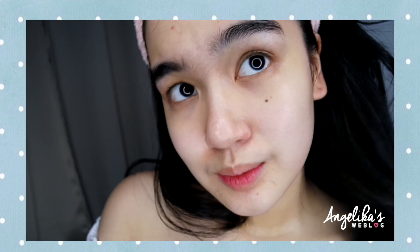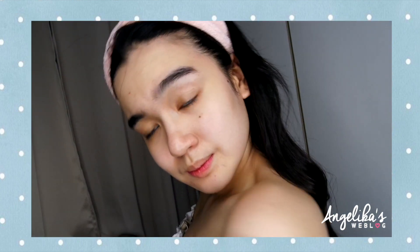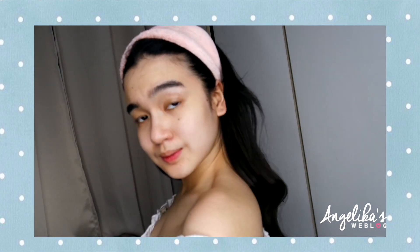Here ends my skincare routine, and here's me with nothing on my face. I just want to let you guys know that consistency is the key, and being religious about your skincare is very important. It doesn't matter how expensive or affordable your products are — as long as you know how to take good care of your skin, you're on your way to having the great skin that you want.